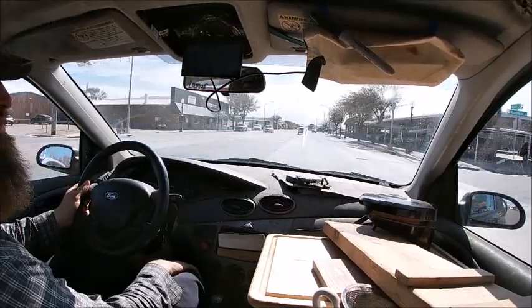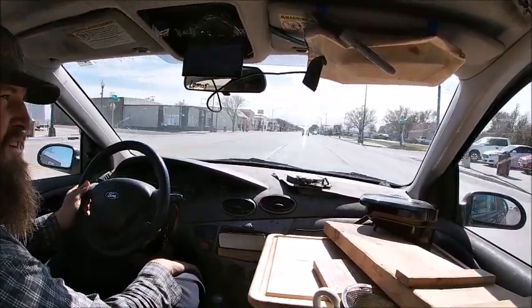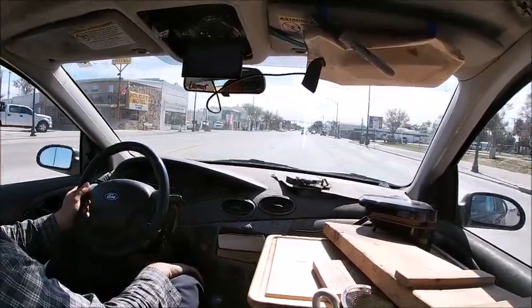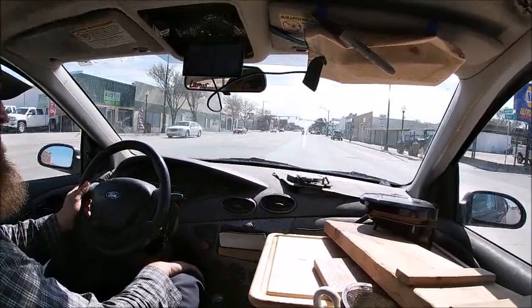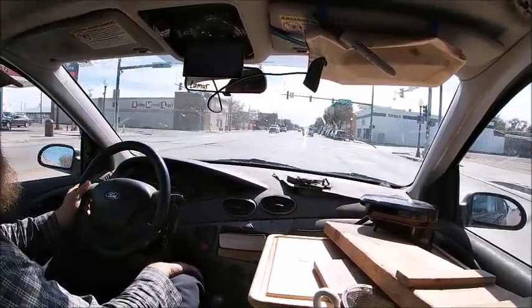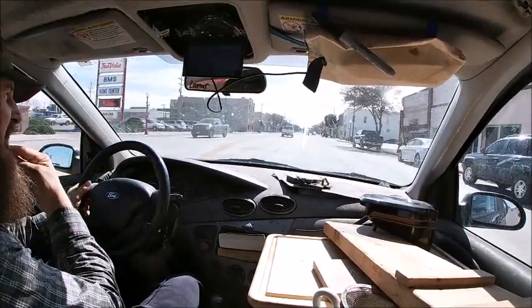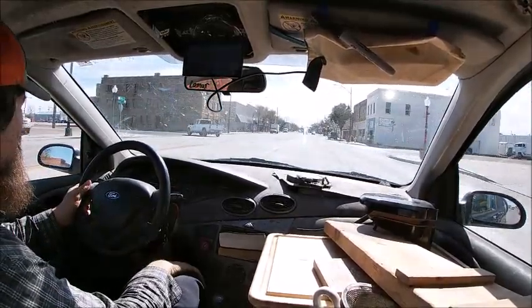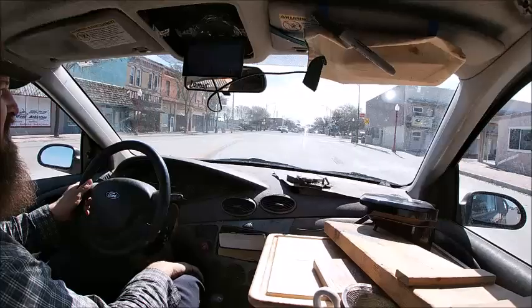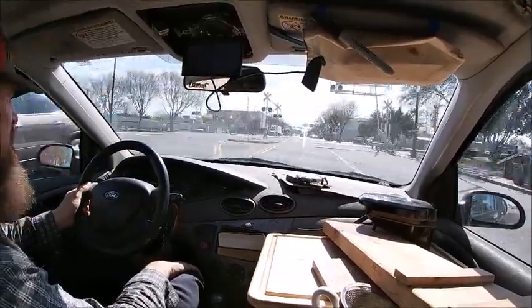Parmenter Street. Believe it or not — Ripley's — petrified wood building. Petrified wood building. Wow, I see some places I'd like to fly my drone. That's pretty neat. They've got some neat points around here in Lamar.